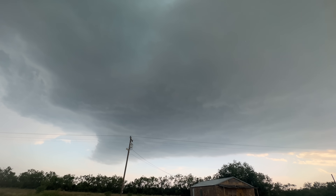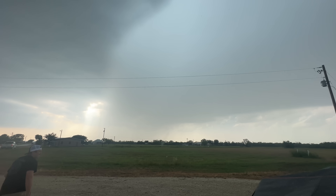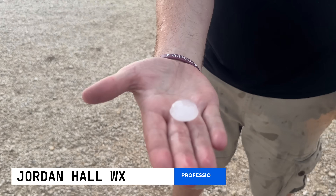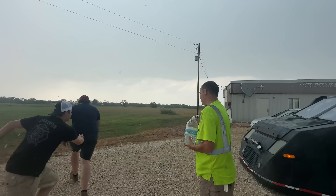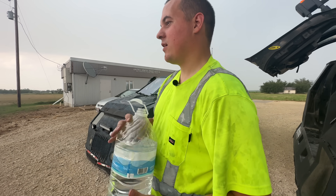You can see the large base on this storm. Hail core right behind us — look at that hail core fill in back there. Getting bigger. Look at how milky that is — probably baseballs in there. Baseballs. You got your jug? I've got my jug. How hot is it at Dominator 1? It's pretty hot.